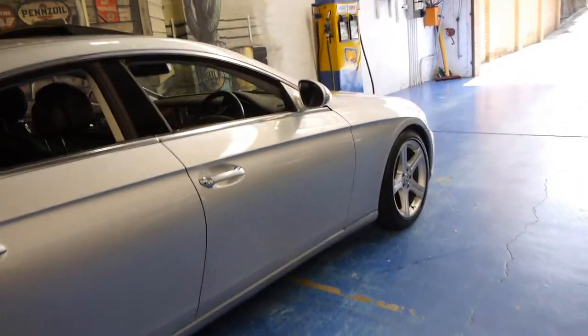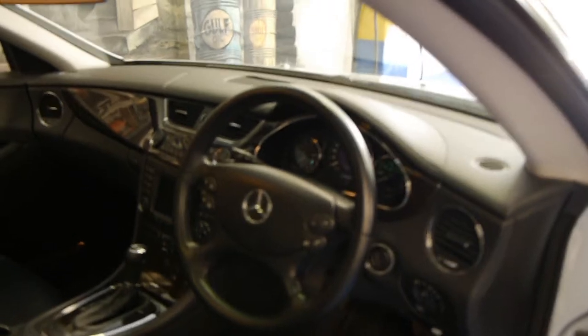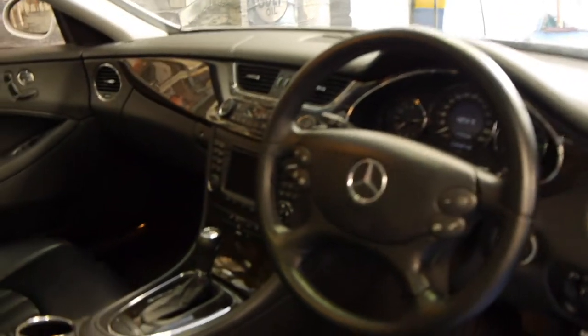It's got the new V6 engine and the seven speed transmission. These are beautiful cars — a four-seater, four-door car, also known as the four-door coupe, and this car's got everything.